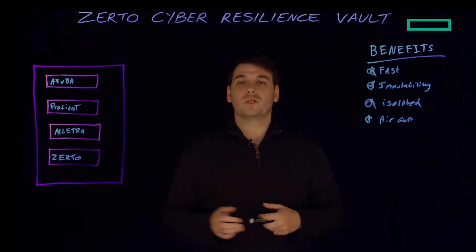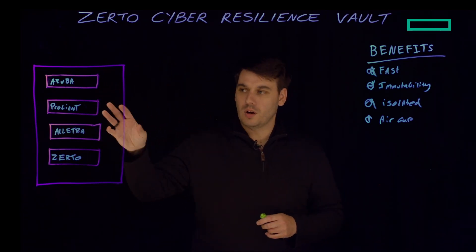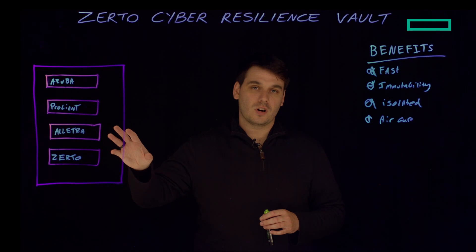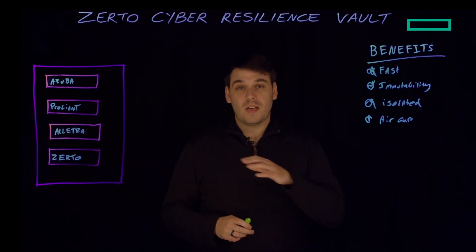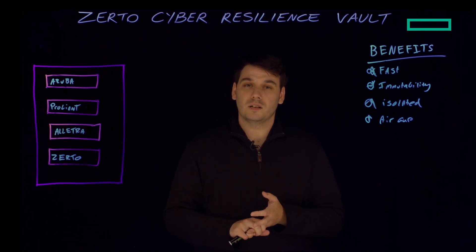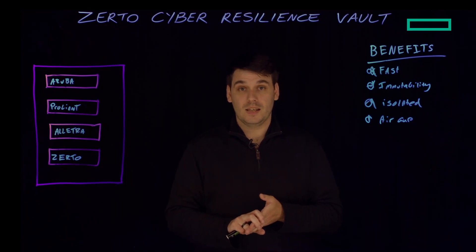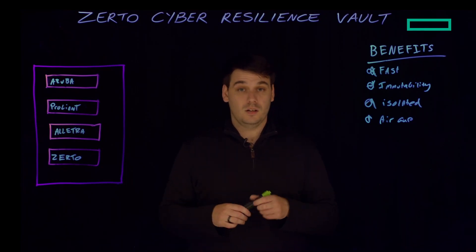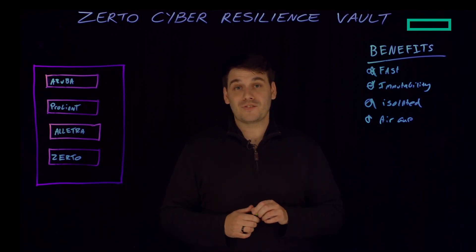Let's recap the Zerto Cyber Resilience Vault. Inside the vault we have HP Aruba Networking, ProLiant for our compute, Electra for our storage, and Zerto as our primary recovery mechanism. That brings the benefits of fast recovery, full immutability of your data, and being fully isolated and fully air gapped — giving you total peace of mind that you can recover your data as fast as possible from any type of ransomware attack. Thank you very much.